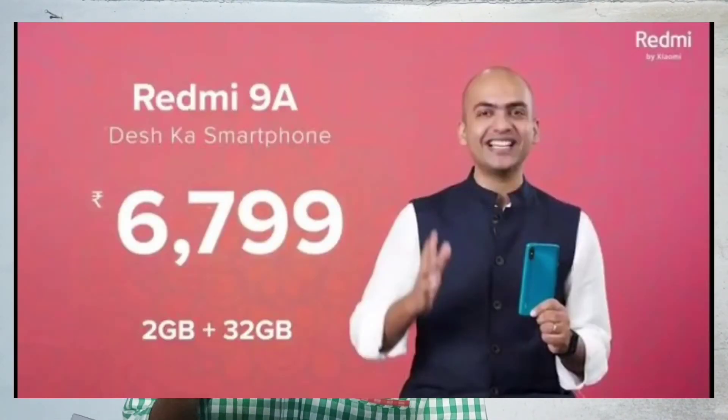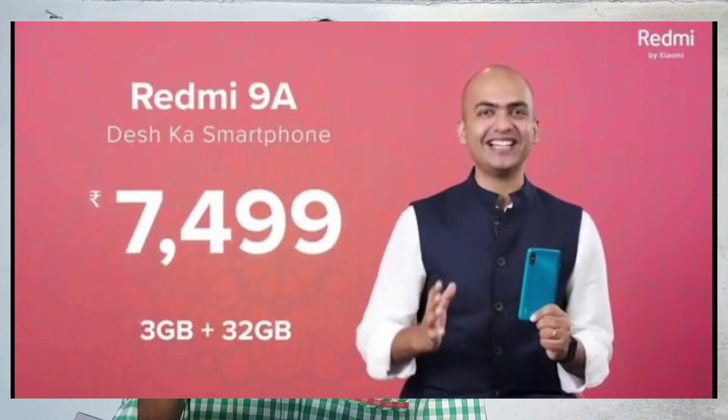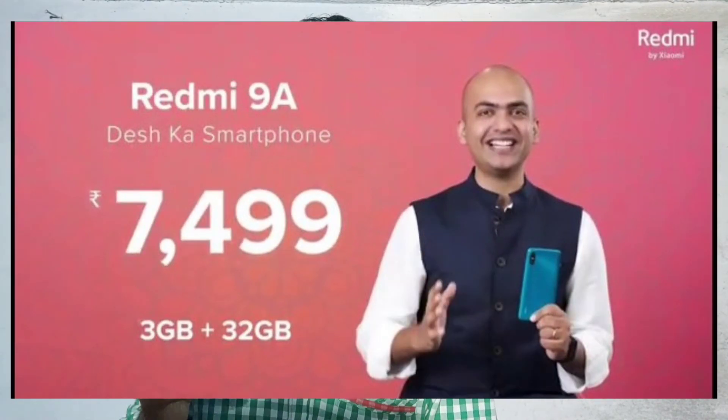The Redmi 9A 2GB RAM variant is priced at ₹6,799, and the 3GB RAM variant is priced at ₹7,499.